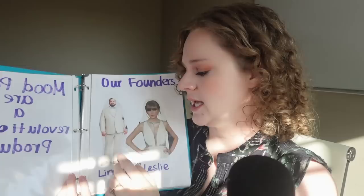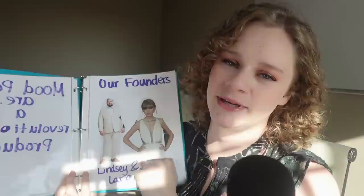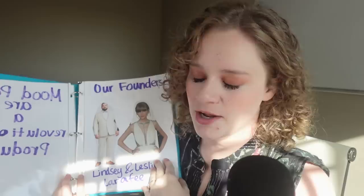These are our lovely founders. This is Mr. Lindsay and this is Miss Leslie Larifee. The Larifees founded Mood Pods in 2012. All of the people involved with Mood Pods are forever grateful to mom and dad for making this incredible product. They're our founders and our leaders, and we look up to them a lot.